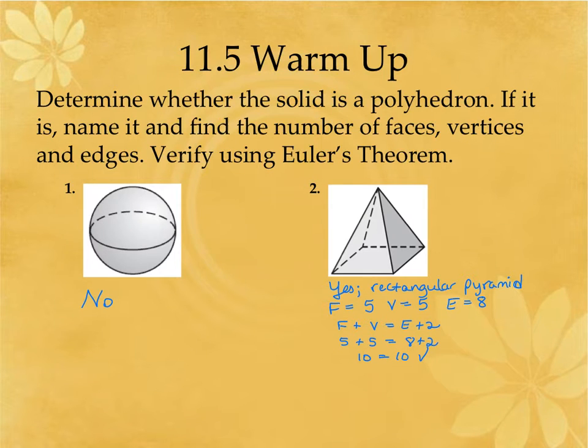Remember sometimes the pictures are not sitting on the base. The first one is not a polyhedron — notice it has curved sides. This is actually a sphere, and we're going to cover spheres in section 11.8. Spheres will not be on your test. The test only covers 11.5 to 11.7 and then the surface area extra notes that we're adding in.